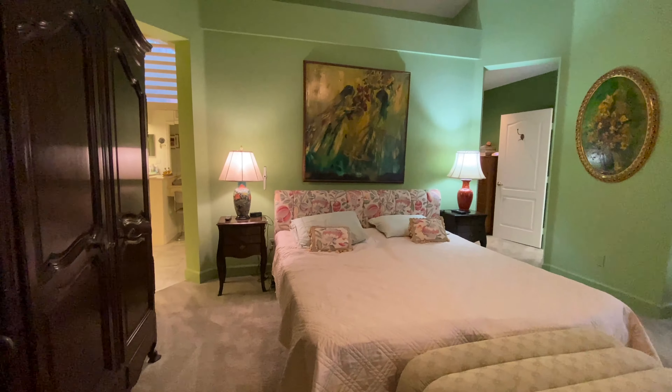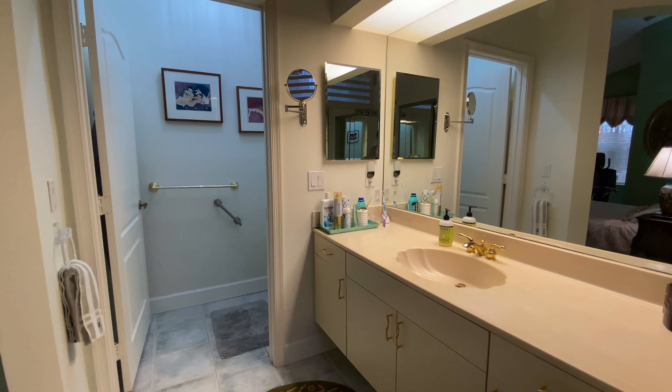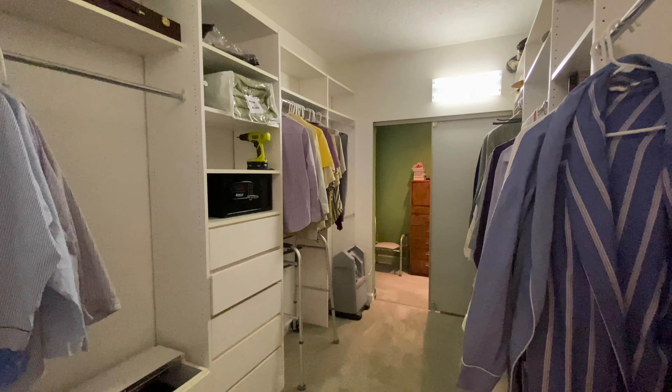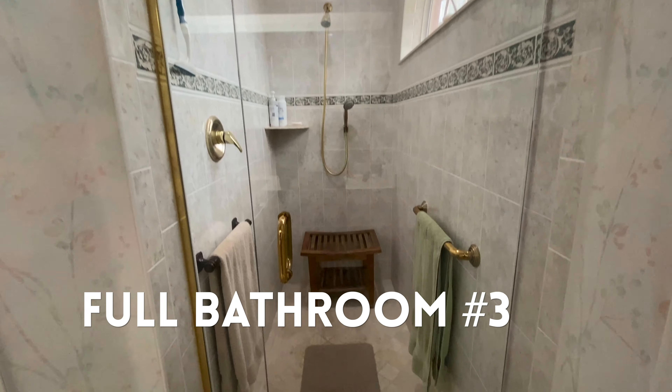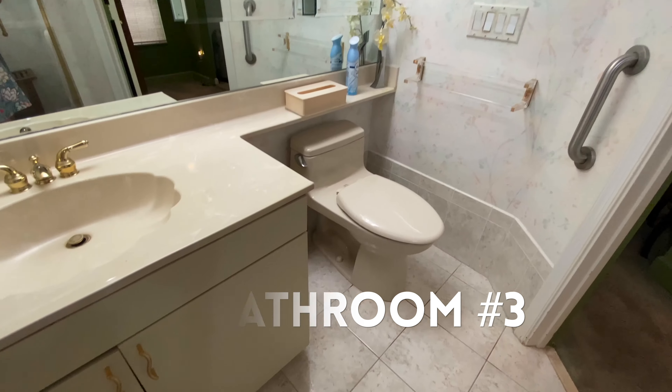It has a breakfast nook, a separate formal dining room ideal for dinner parties and hosting holidays, recessed lighting, and neutral colors throughout. It also has a spacious master suite with European-style walk-in closets and two full bathrooms.